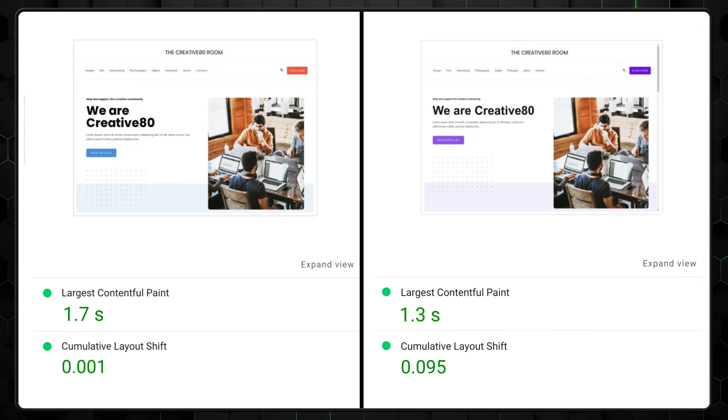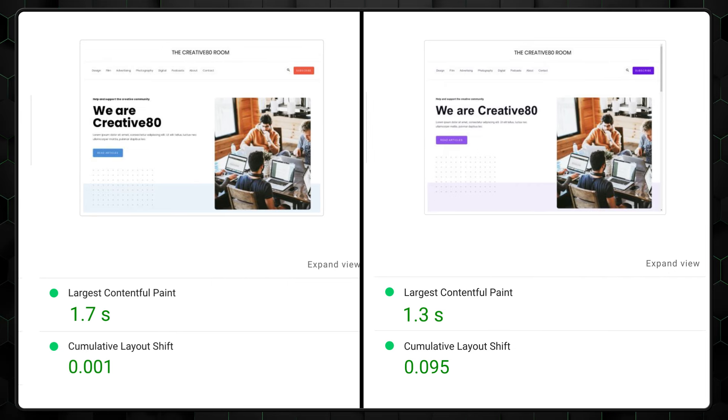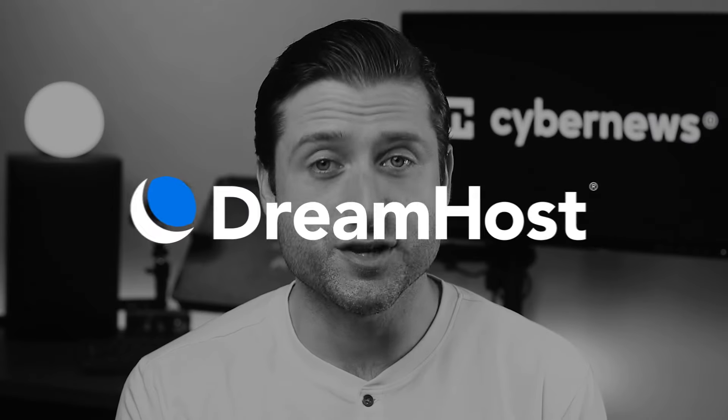Bluehost's performance is a bit slower than Hostinger's, but still quite good. The same WordPress setup fully loaded in 1.7 seconds. Notably, Bluehost achieved a perfect 100% uptime with no downtime at all during the month.